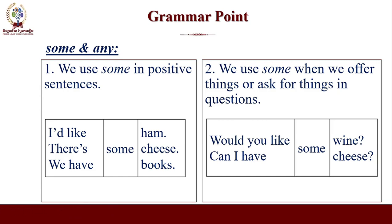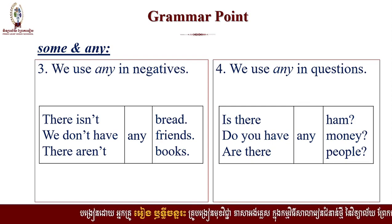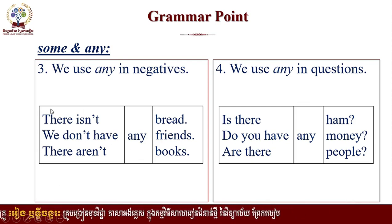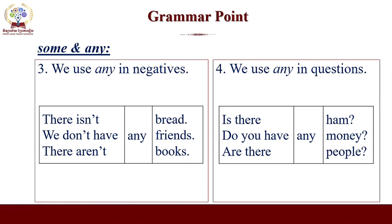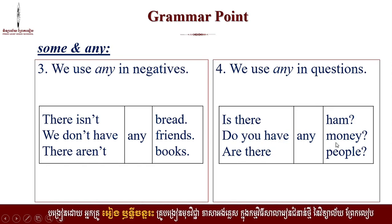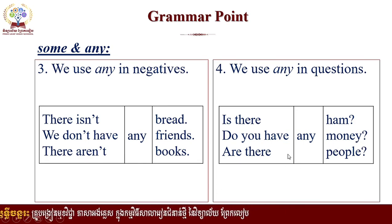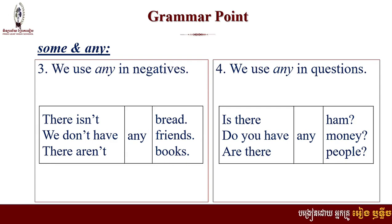You don't have a problem with the negative form — we call it the question form. We can use 'some' in the question form when we offer things and ask for things. Number three: we use 'any' in negative. When you want to use 'some' in negative, you should use 'any,' because it has the same meaning. There isn't any bread. We don't have any friends. There aren't any books. So remember: 'some' is positive, 'any' is negative. Also, we use 'any' in questions: is there any ham? Do you have any money? Are there any people? Is there anything else? When you want to offer things or ask things from someone, you can use 'some' in the question form.